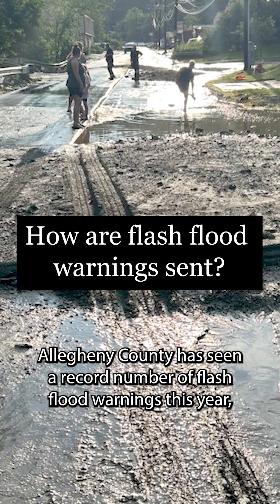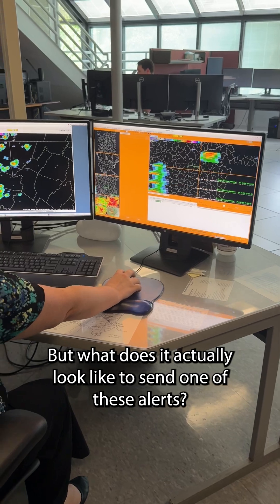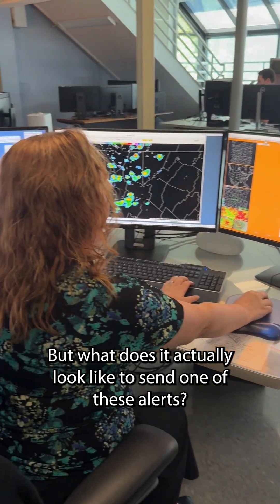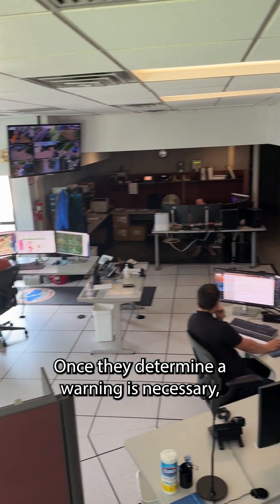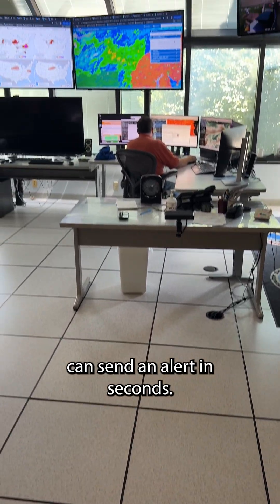Allegheny County has seen a record number of flash flood warnings this year, with 34 through July 23rd. But what does it actually look like to send one of these alerts? Once they determine a warning is necessary, meteorologists with the National Weather Service in Moon can send an alert in seconds.